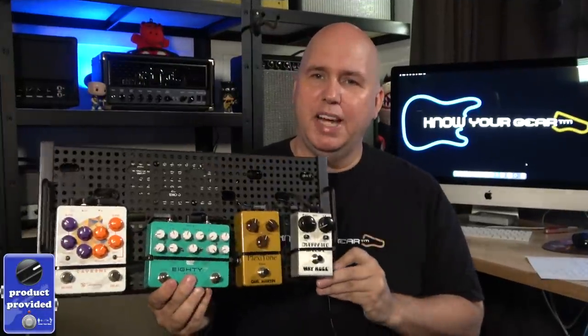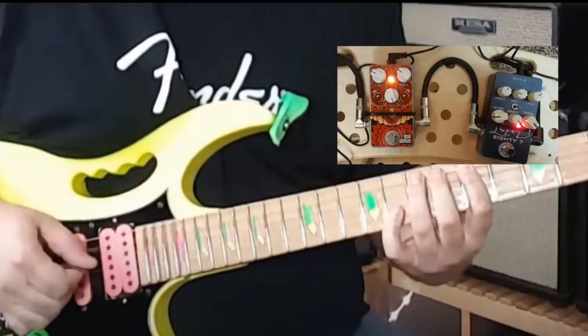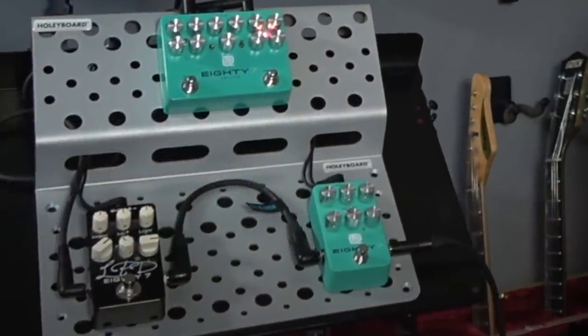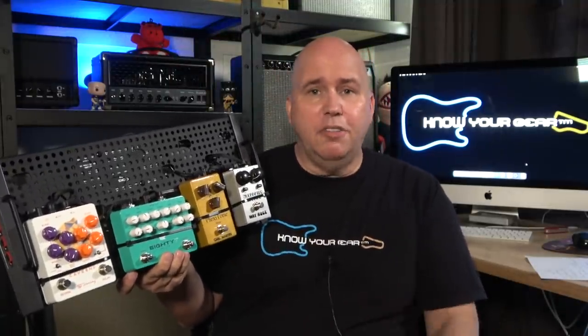Let's start with number 10. Number 10 is the LPD 87 Deluxe pedal. I reviewed the original 87 pedal and liked it, so of course I thought I would like the LPD 87 Deluxe as well, but I was shocked how much more I like it. If you watch that video, I actually compare the two pedals, and here it is on my main board — this is in a lot of videos every day.